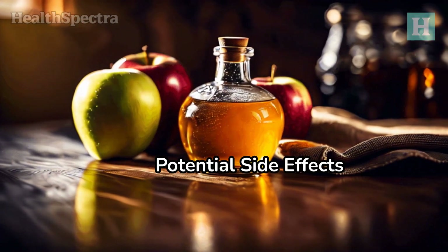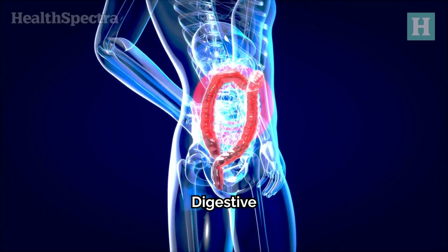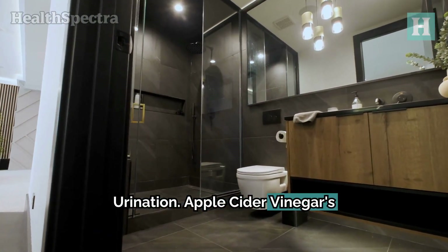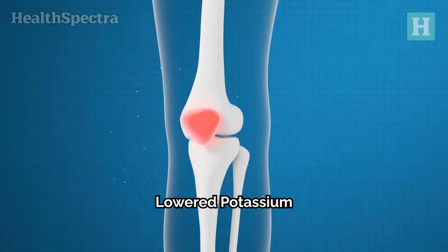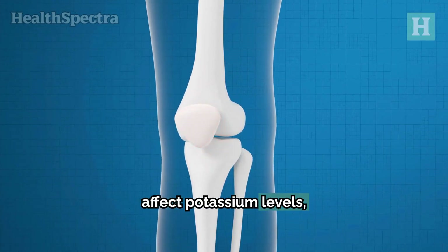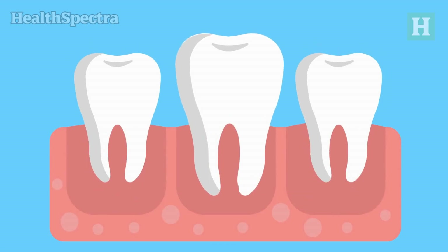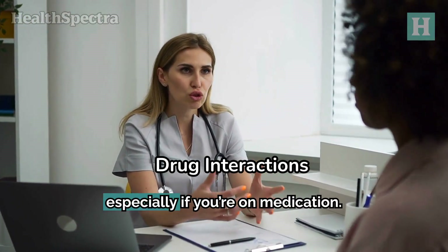While apple cider vinegar is generally safe, it's essential to be aware of potential side effects. Digestive problems: excessive consumption can cause digestive discomfort and reduce appetite. Frequent urination: apple cider vinegar's diuretic properties may increase urination frequency. Lowered potassium levels: although not widely supported by studies, apple cider vinegar might affect potassium levels, impacting bone health. Tooth enamel erosion: the acetic acid in apple cider vinegar can erode dental enamel over time. Drug interactions: consult a doctor before using apple cider vinegar, especially if you're on medication.